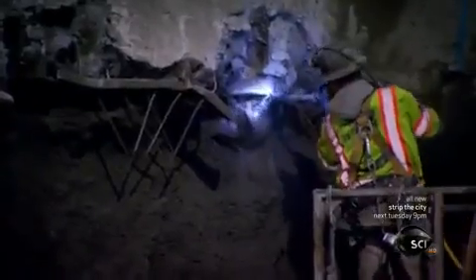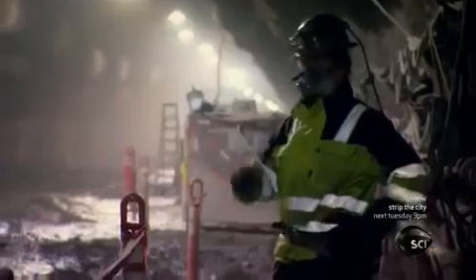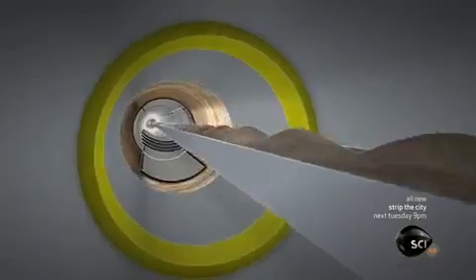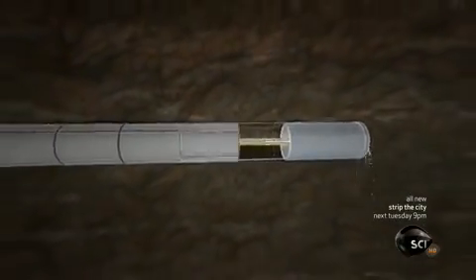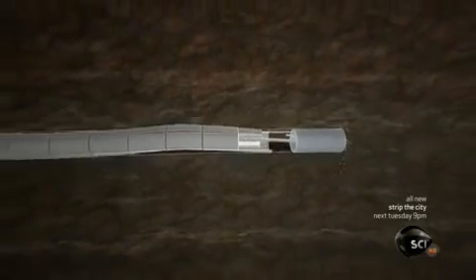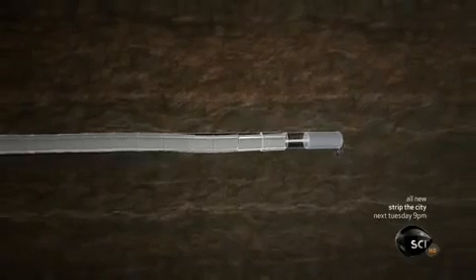Tunnels under San Francisco must also be able to cope with earthquakes. One of the things that's good for a tunnel is to have some level of flexibility, so that when the ground moves around it, the function of the tunnel is not compromised. Instead of building one long, seamless tunnel, they build it in segments. A tunnel boring machine digs out the tunnel tube and lines it with concrete modules coated in rubber so they can move against each other, allowing the whole tunnel tube to flex so it doesn't break when the ground around it moves.